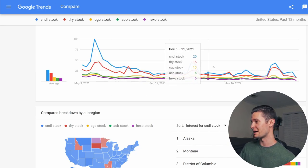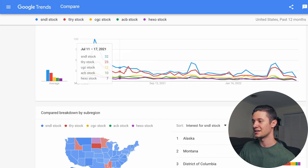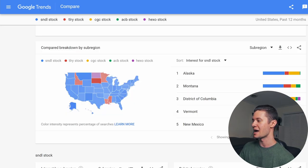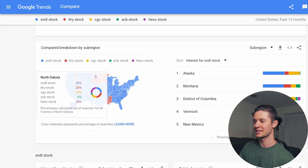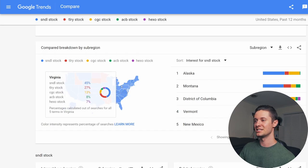But Sundial, at least for the past year, every time there's been hype, you can see their peaks have been much higher than the other cannabis stocks. Tilray is the red line — it does come in at a close second, and it is my second largest cannabis holding. But if you look at the United States map by user interest, you can see all these blue states are actually states where Sundial stock is the most popular by search interest. Tilray has taken a couple states marked in red, and HEXO has claimed one — it looks like HEXO is the most popular in North Dakota. But for the most part, Sundial is really stealing the show pretty much everywhere else. Everyone is interested in Sundial stock.